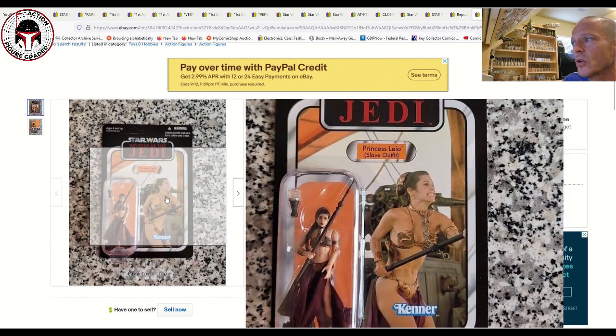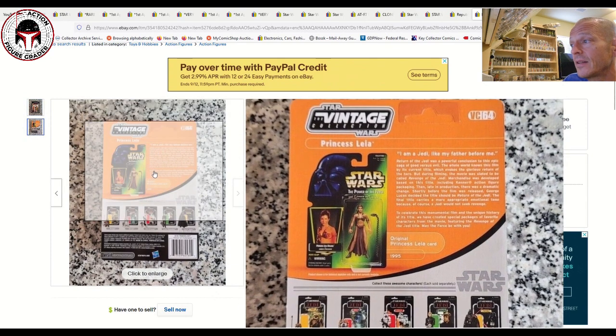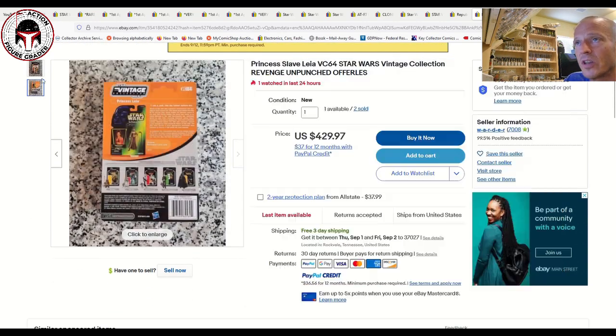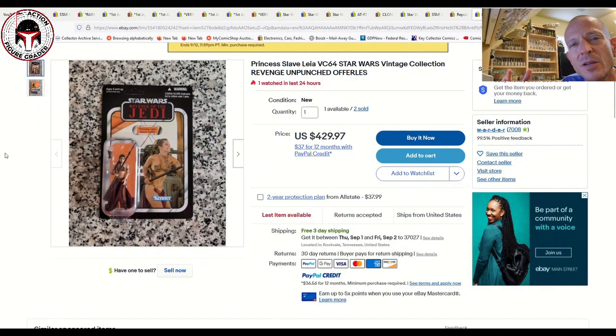Another data point for VC64 Princess Leia in her slave outfit — a gorgeous unpunched example, the offerless Revenge of the Jedi version packed into the SDCC Death Star box set. What an awesome example. The price did not disappoint: two of three have sold for 430 dollars each, with one still available. If you're willing to pay up for the SDCC Death Star version, just make sure you ask the seller for photos of the actual remaining item, since the listing was likely a stock photo.